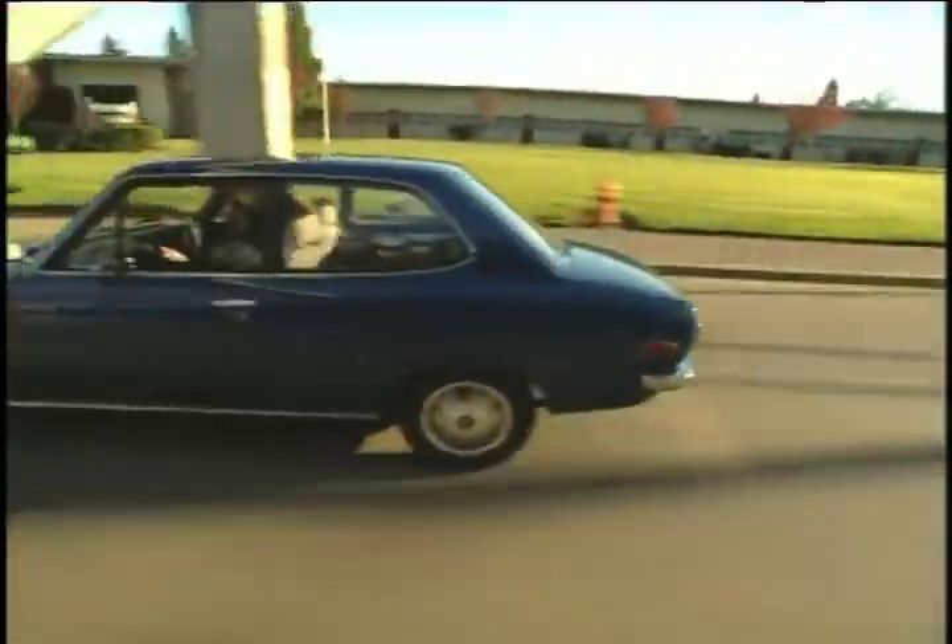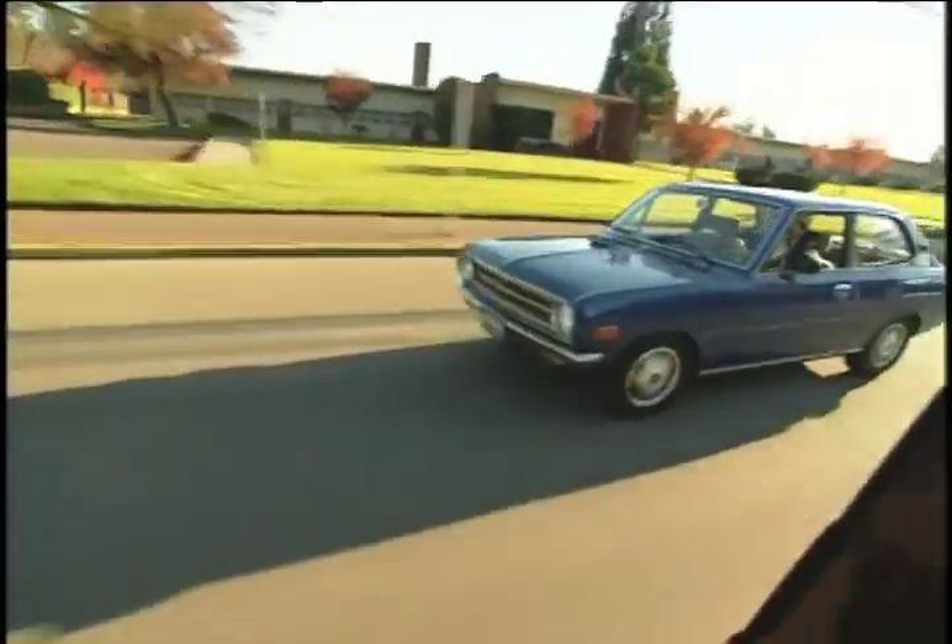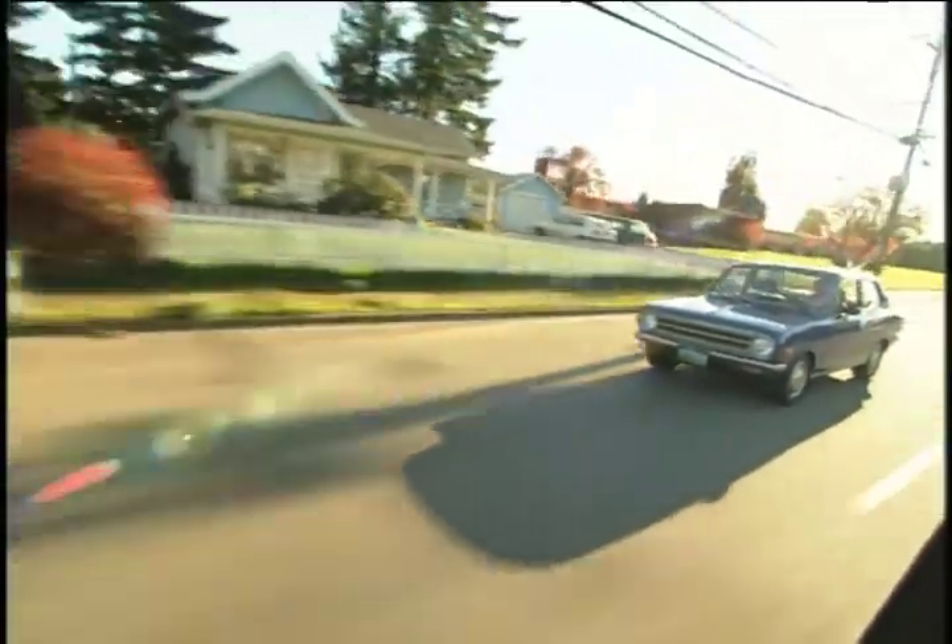I can tell you it costs about one-fifth of what it costs to run a gasoline car. It costs me about 30 cents to fill this up for 30 miles of driving — that's about one-third to one-fourth the cost of gasoline. But then there's the issue of zero maintenance. There's really nothing to do with this car: no antifreeze, no oil, no filters, no tune-ups, no spark plugs, no mufflers — there isn't even an exhaust system.